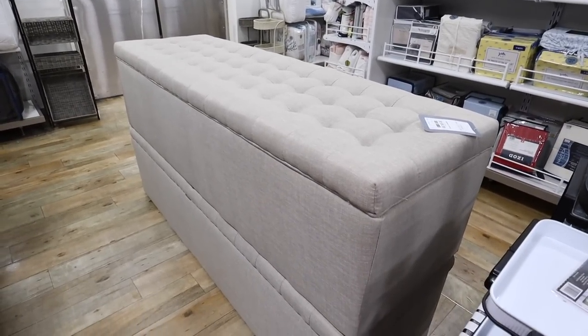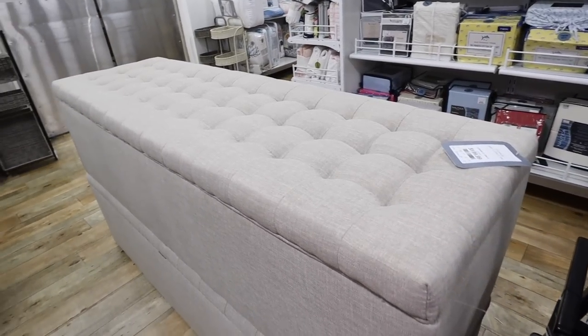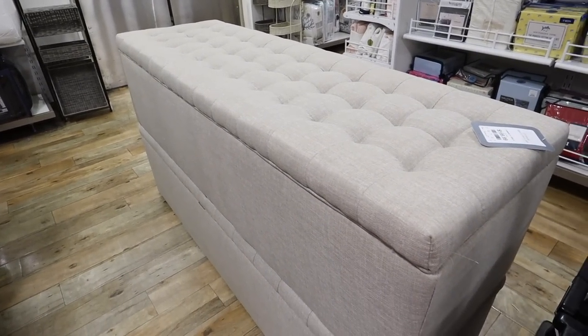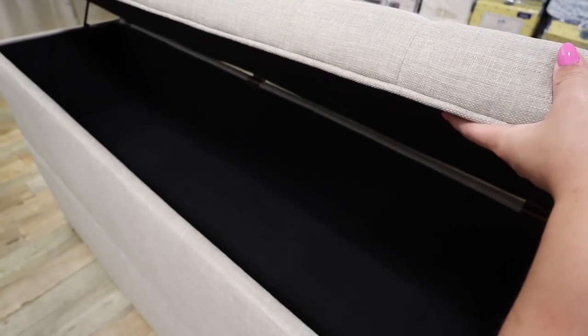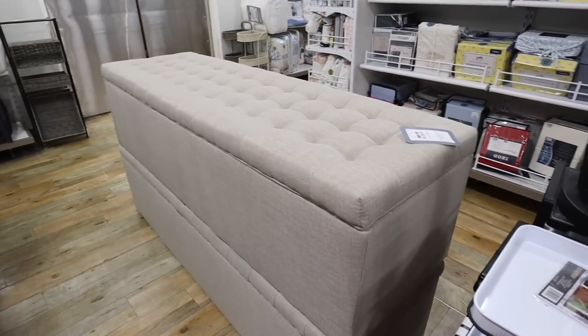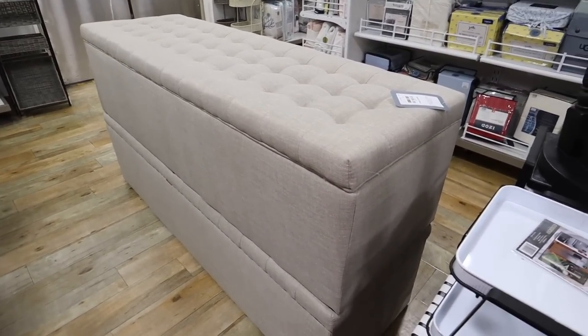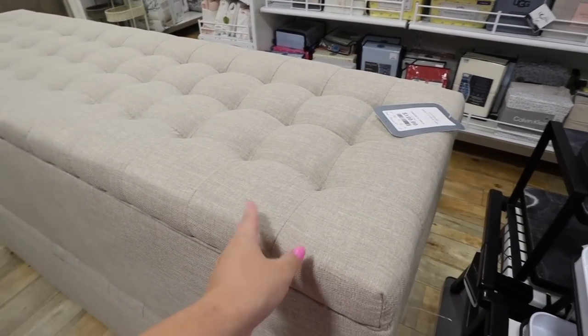I don't know if from camera you'll be able to tell how massive this is — it's 70 by 21 by 19. Look at all the storage in there — this thing literally looks like a casket, it's so big. This is great at the end of a king bed if you had the space.